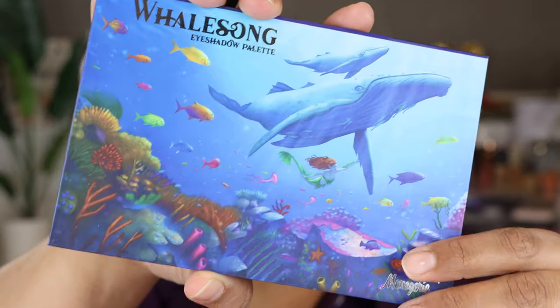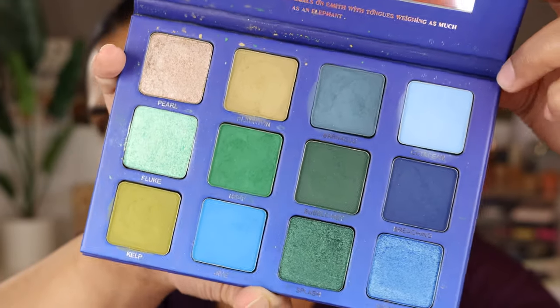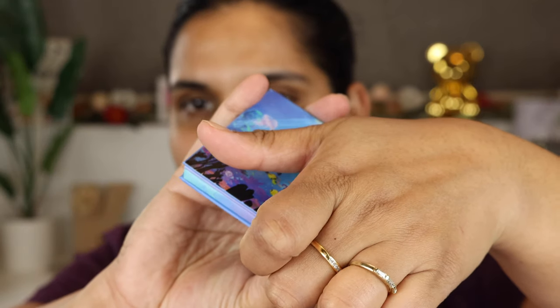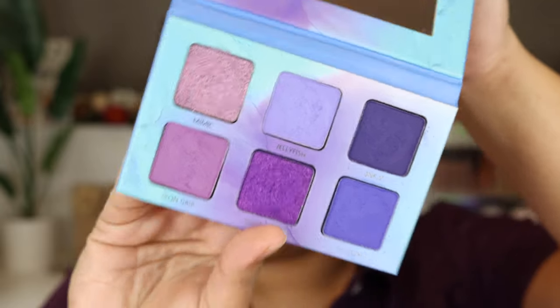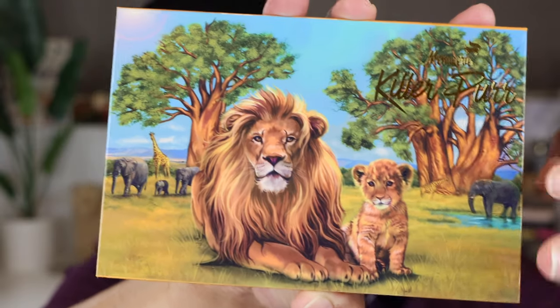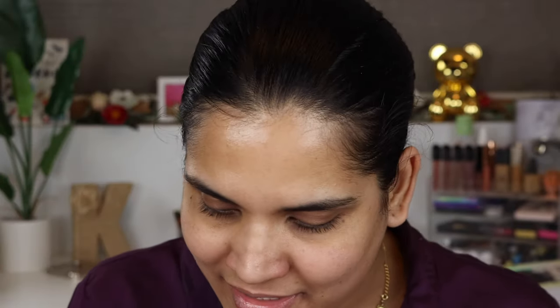I've owned palettes from them previously and accumulated a few more. I have their Whale Song palette — if you're newer to this brand, they have really beautiful packaging and all their palettes are animal themed. Next I have the Violet Ink palette, which I picked up on Black Friday — it's a stunning mini palette. And their latest launch before Pastel Pup was the Killer Purr. I wasn't going to get it, but the beautiful packaging totally sucked me in.